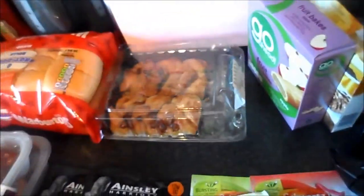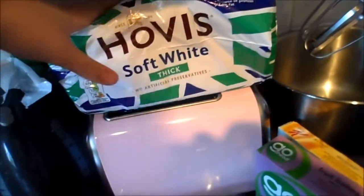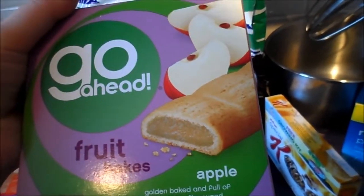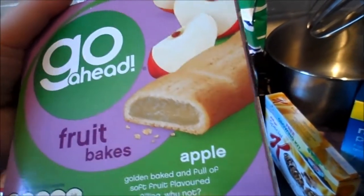These are my little naughty treat tonight — they are maple pecan Danish. I'm going to enjoy those later, probably not both. Some Hovis soft white bread, just for Dylan and Stanley for sandwiches and toast. Some Go Ahead fruit bars — these are for me because I'm not really keen on breakfast, so I tend to just have one of these with a cup of coffee in the morning.